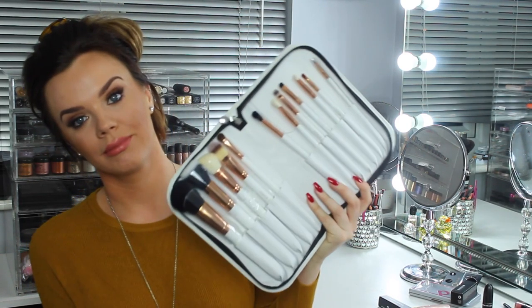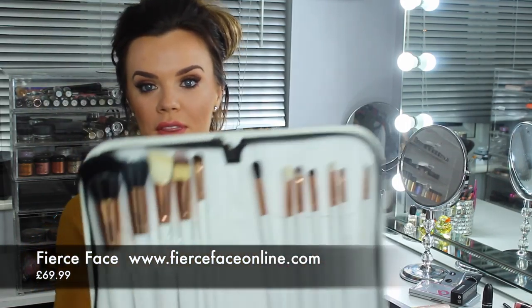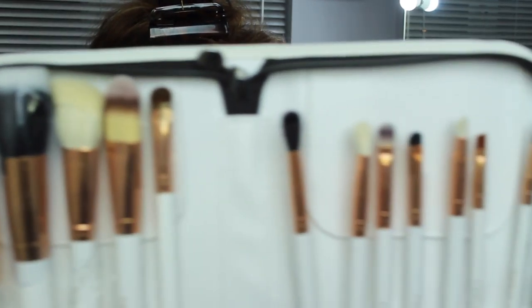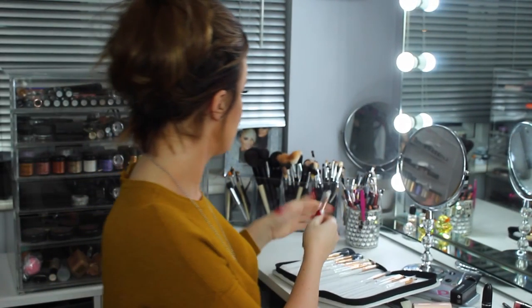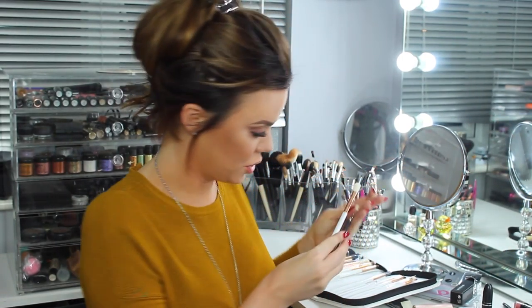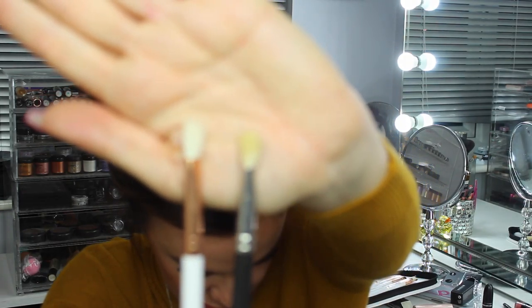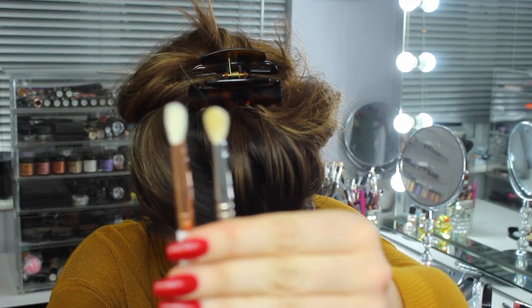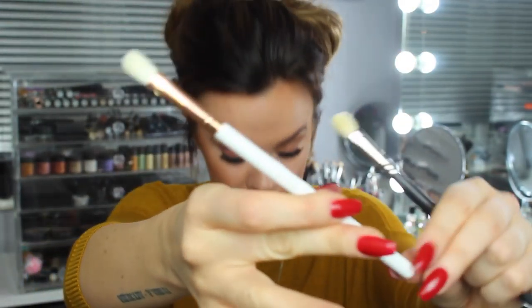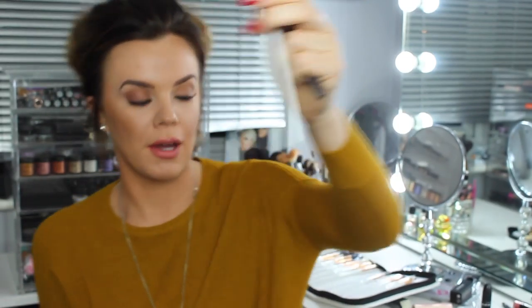I nearly forgot — brushes! This is the Fierce Face Brush Set at £69.99. You get face brushes, eye brushes, eyeliner brushes — basically everything in a beautiful case. They're very similar to MAC brushes. Here, I'm comparing one side by side with a MAC brush and they're almost identical — same goat hair. I actually prefer the look of these because they're rose gold and white, so you won't get them mixed up with anyone else's.